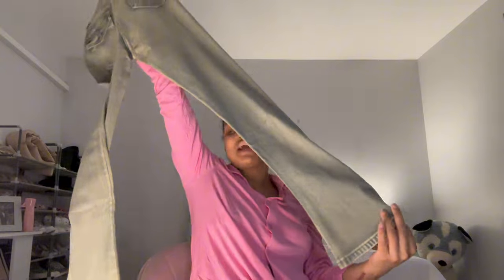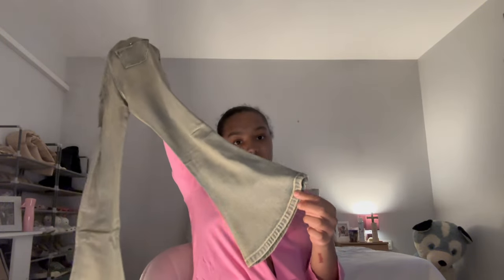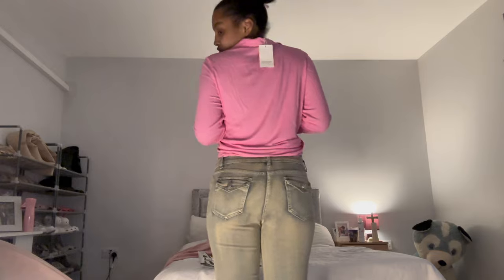The last thing in here are these jeans I kept thinking were mine. Aren't they gorgeous? She's got little boot cuts on the bottom. I love bootcut jeans.